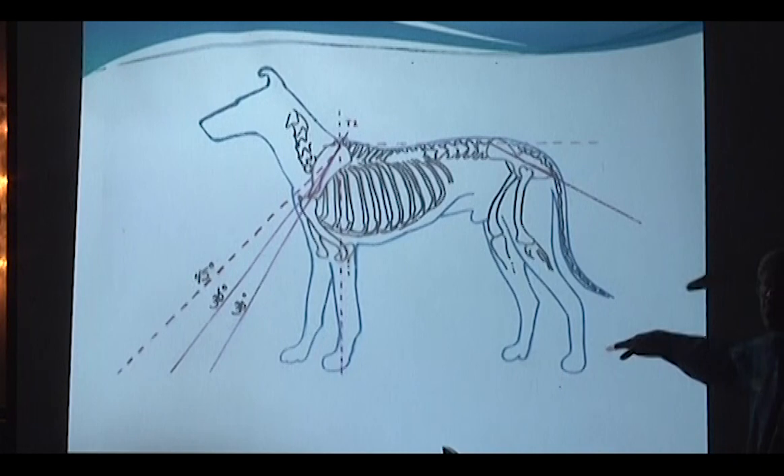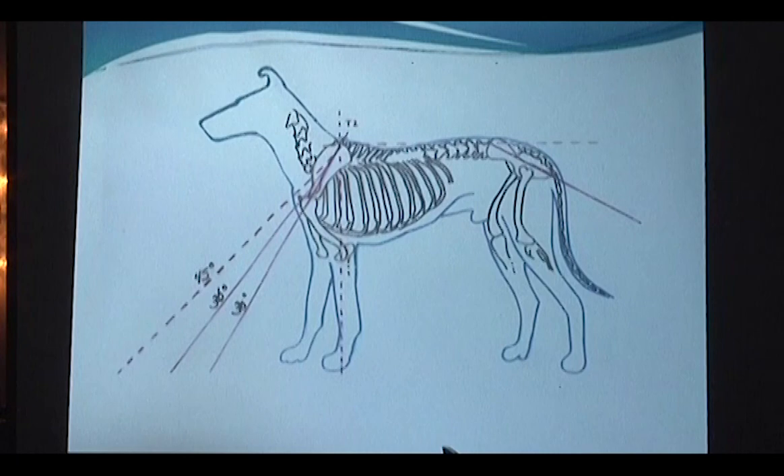This dog is obviously not proportioned for a Collie — it looks more like a Great Dane — but this is an instruction on how to determine the degree of layback of shoulder, a concept that many people don't understand how to measure. We take a line down the center of the shoulder blade and draw an imaginary line straight through it. Then we draw a vertical line straight to the ground, and this is where the angle is measured. When we talk about layback of shoulder angle, we mean this angle between the centerline of the shoulder blade and vertical — not the angle at the joint.